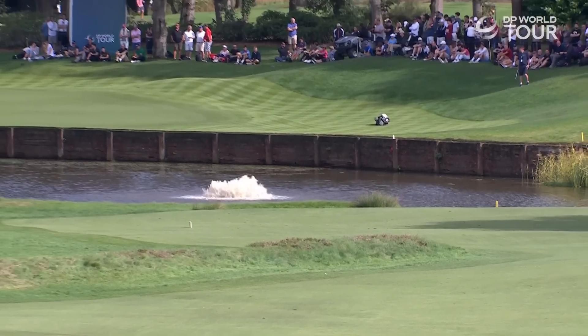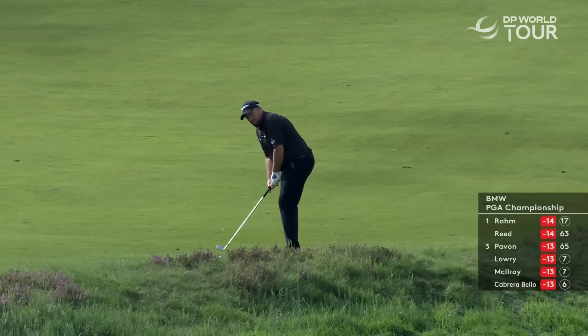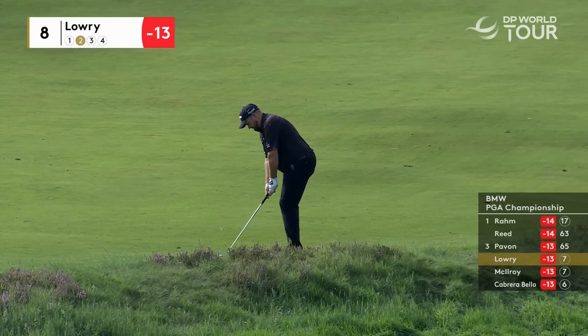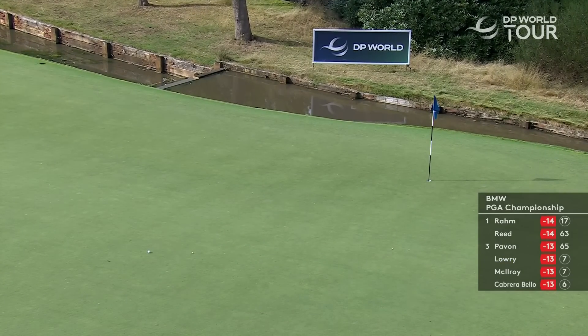Coming off his birdie at seven, Shane Lowry loved that low stinger — never gonna miss the fairway unless it goes through it. It was never gonna miss left. He hit it through the fairway into the first cut of rough. Big slope to the right of the hole. A direct line to get it close — is it gonna come off there? Just right of the slope — it was so close.